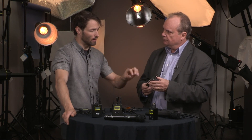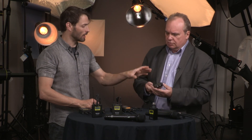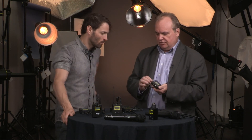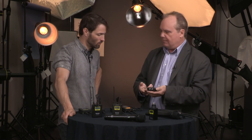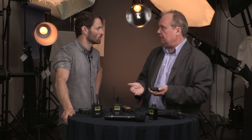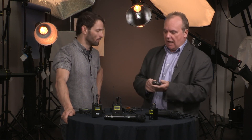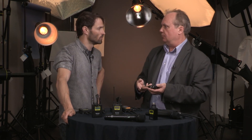With two channels outputting, does it draw more power? It uses standard AA batteries in a little pop-in tray. You can buy it as a single transmitter lav, and you would basically turn off channel B, so your batteries would last longer because the receiver is only running one channel. Then if you want, you can turn on the second channel and have the two-transmitter pack.